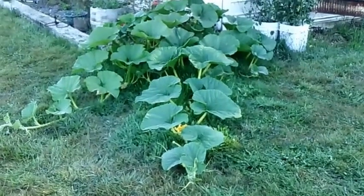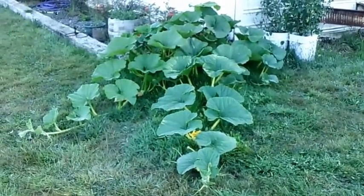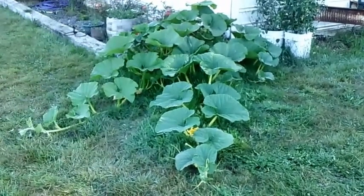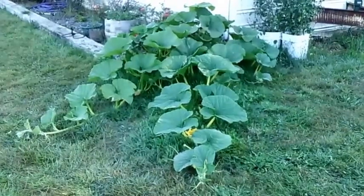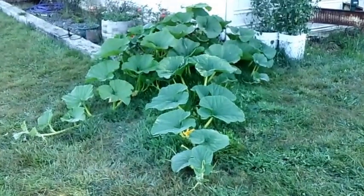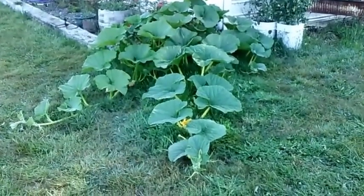Hi guys, Larry from the Oregon Coast, July 13th — it's a beautiful day here, should reach right around 70-72 degrees, which is perfect for me. I'm gonna check this bad boy out. They're growing like crazy and I've got the PPMs bumped up to about 1800, and this thing is cruising.